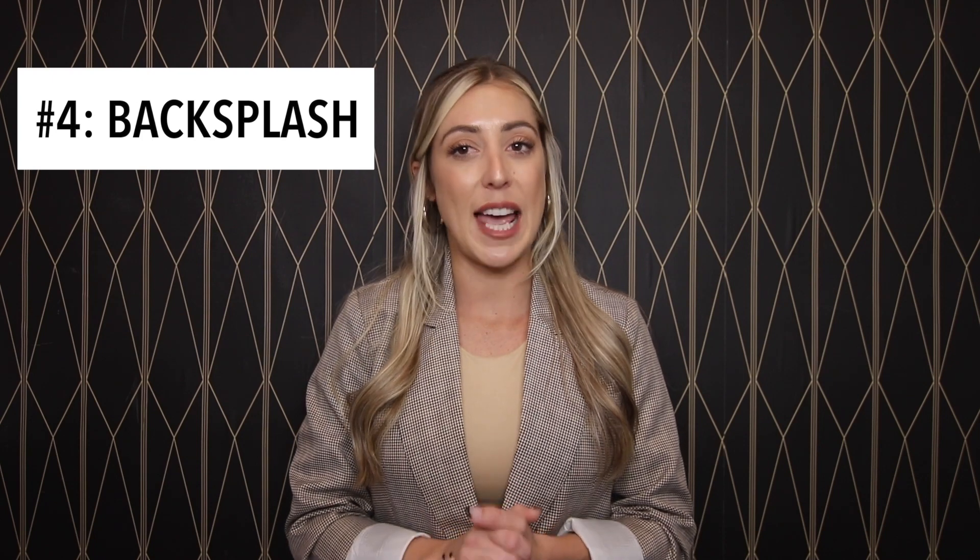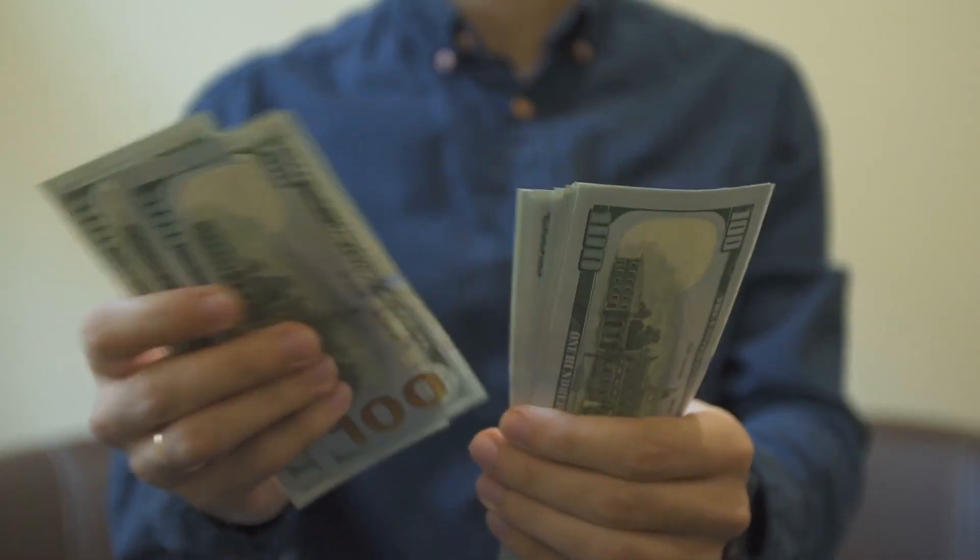Backsplashes. As tempting as it will be to have the builder add a backsplash, waiting will save you money. You can do it yourself or hire a handyman to do it for you once you've moved in. It will also give you the time to shop around for the best price at the various tile shops and big box stores.